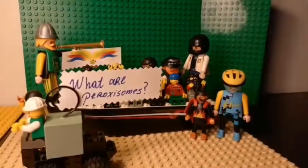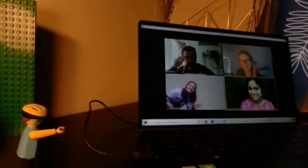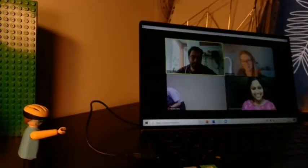Hey there! We are Perikou, a group of young researchers and we are interested in studying peroxisomes. What are they? Let's ask our specialists.